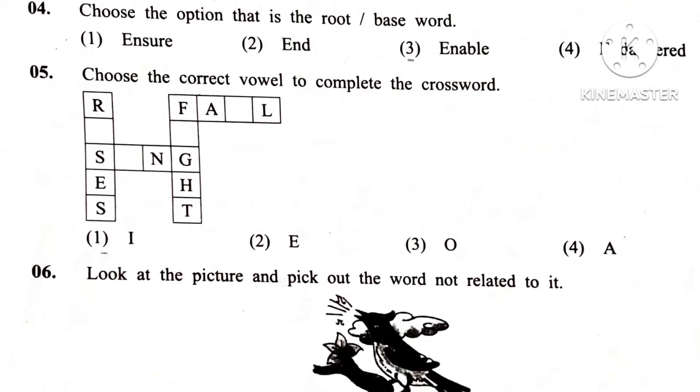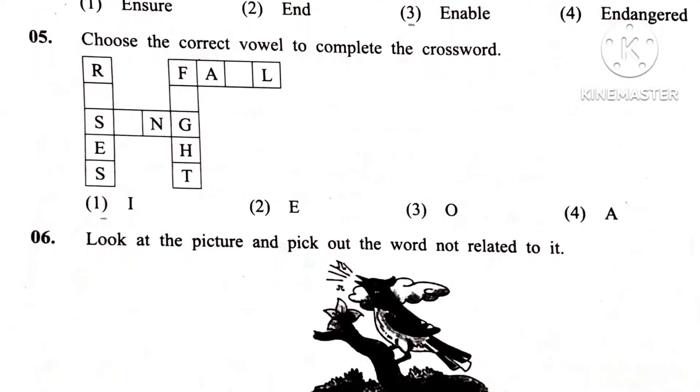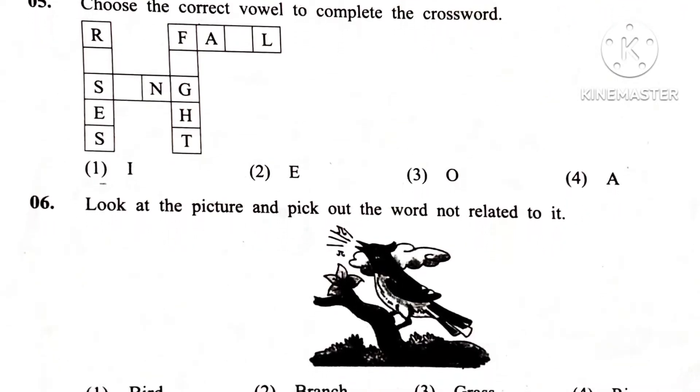Question 4. Choose the option that is the root or base word. Answer 2.